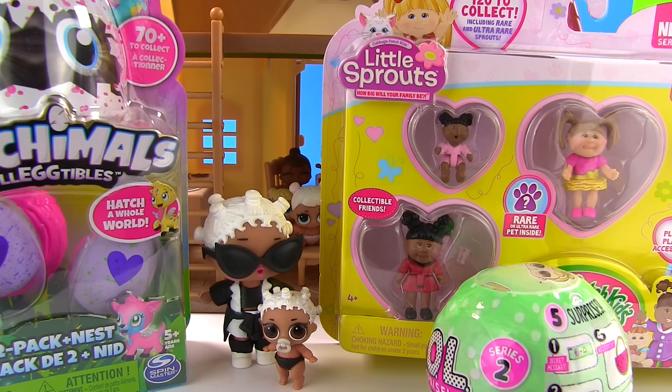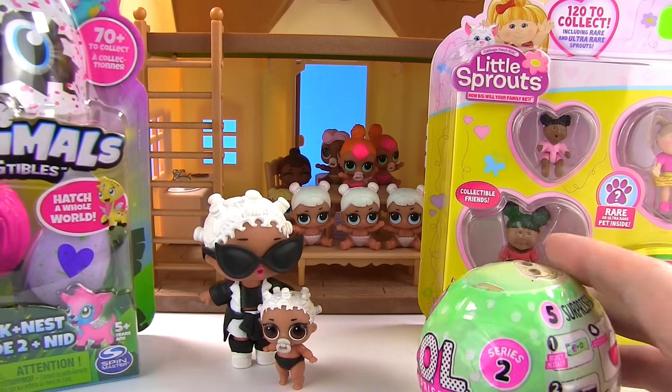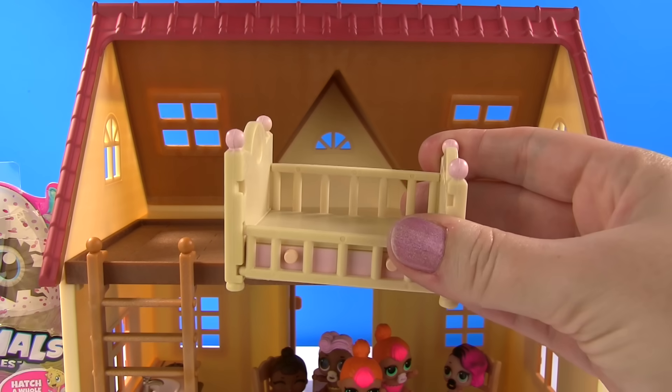Hello, the Fizzy Fizzy Toy Show! Hi everyone! Look, we got Little Sprout's babies, Hatchimals, and another LOL surprise baby. But first, we need to create a nursery up here. First things first, we need a little bed.